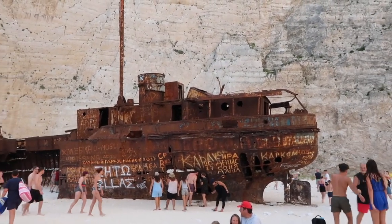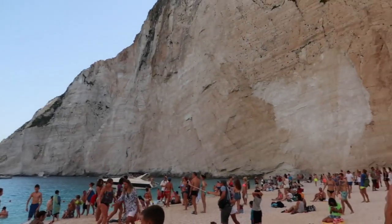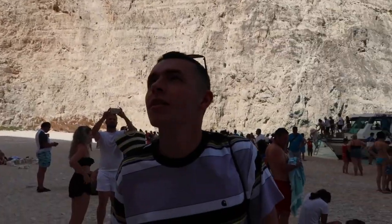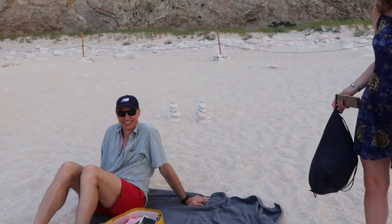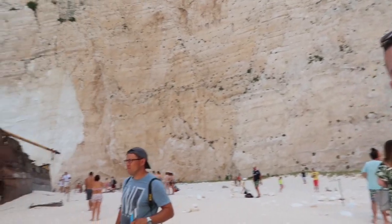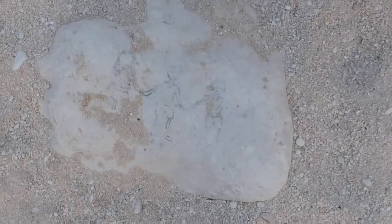So this is Shipwreck Bay. We've just set up camp here - yeah, with about a thousand other people.